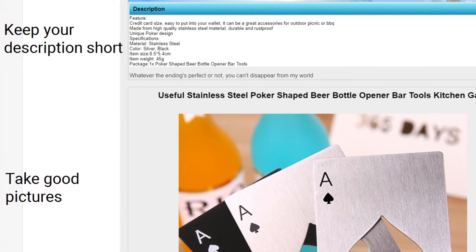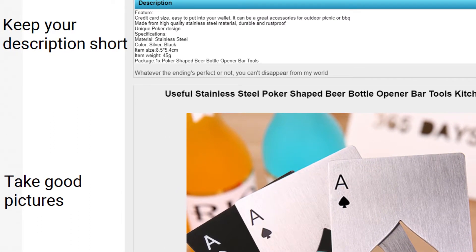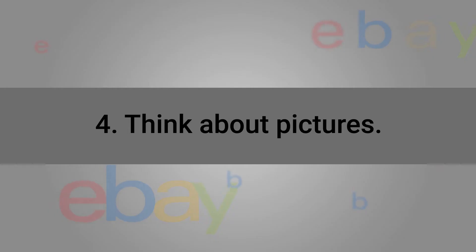Number four is think about pictures. Most people, while they do read the description if it's short enough, will not read a description if it's super long. If an item has like four pages of description, do you really read it all? No. But you always look at the pictures. So you should really think about how you're going to do your own pictures. Do you have a camera? Do you have a high-end cell phone you can take pictures with? If you don't have any of that, you should invest a little bit of money into maybe a phone or a cheap camera, because you really need to take good pictures.